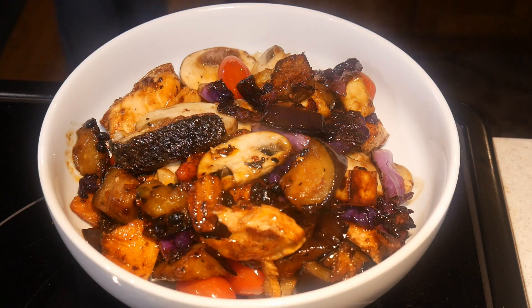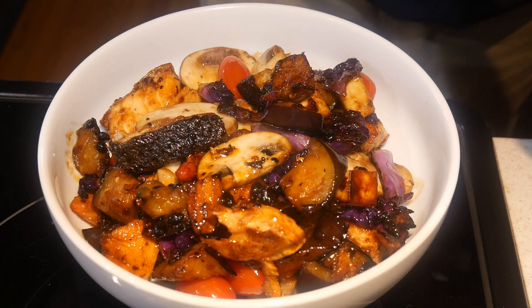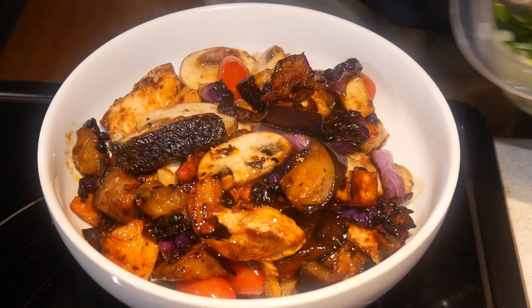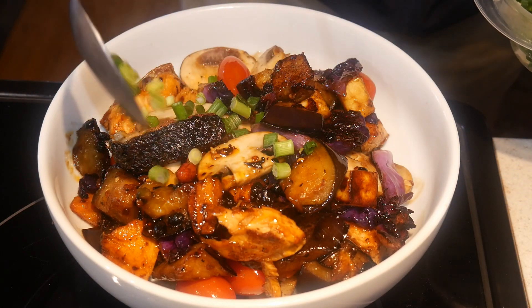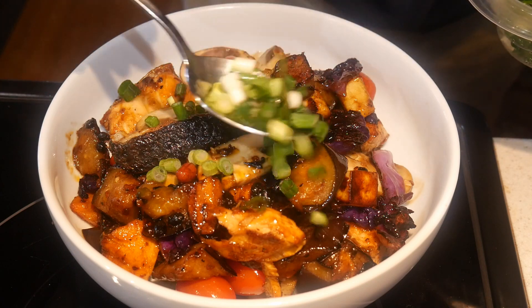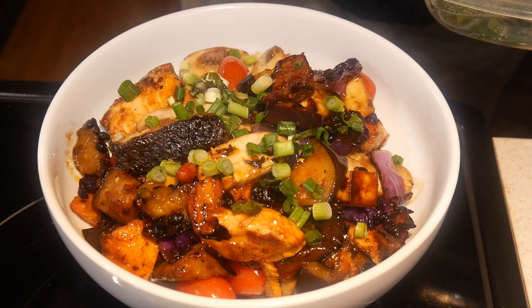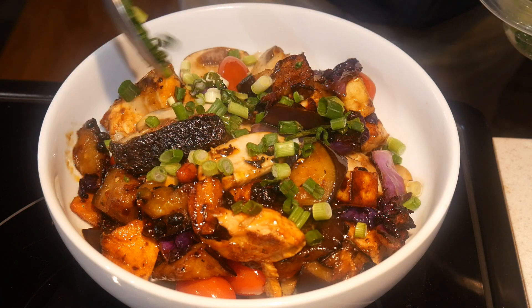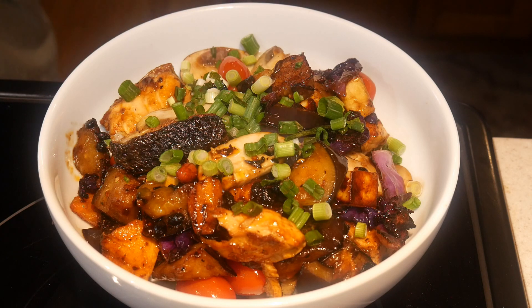This is a great template because you can change the vegetables to create a different version of the dish each time you cook. By flavoring the dish differently, you can create almost infinite variations. When you combine advanced prepping with many ingredients to choose from, cooking this dish becomes a highly creative process.